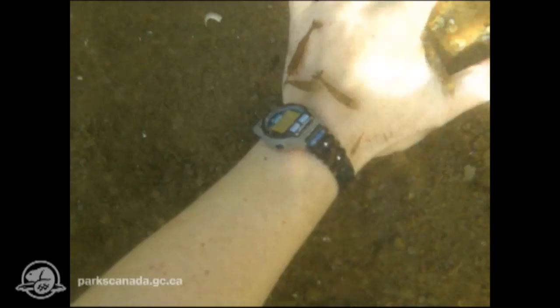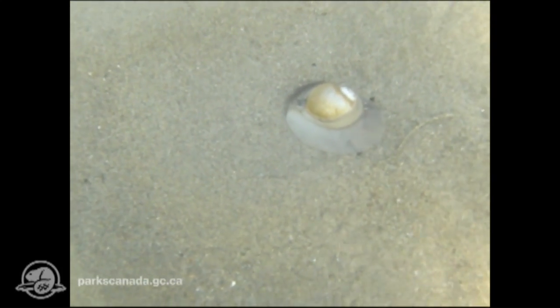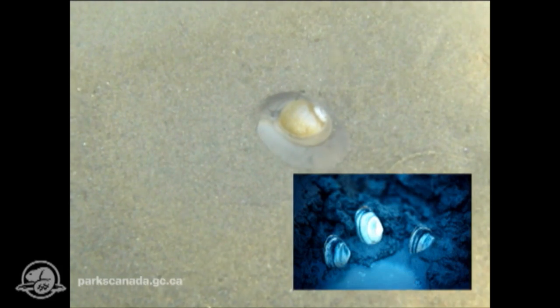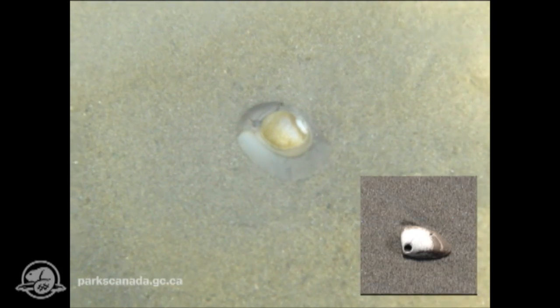Look at this nice moon snail. We often see them crawling and searching for food, such as a good, juicy, soft-shell clam. If you find a clam shell with a perfect little hole in it, you'll know that a moon snail has had a good snack.